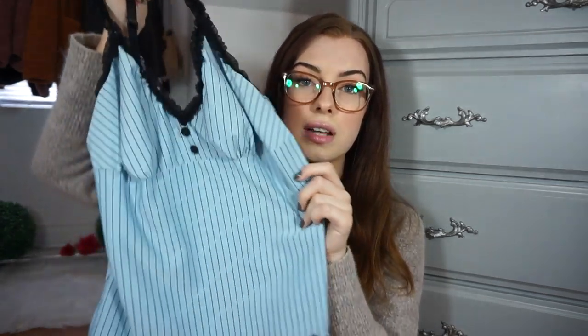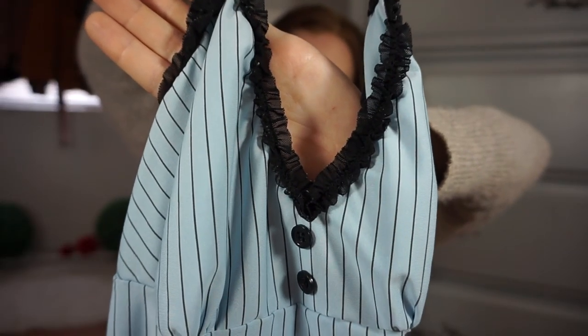Continuing on with the lingerie section, I also found this little top — oh my goodness, this is like the most precious thing ever. This color, baby blue, is honestly one of my favorite colors. And just look at those ruffles — how cute is that?